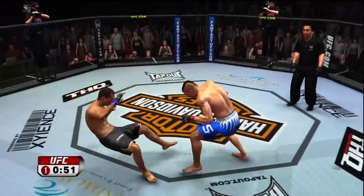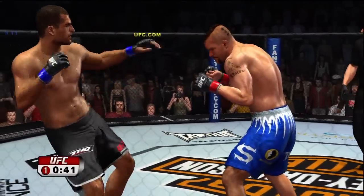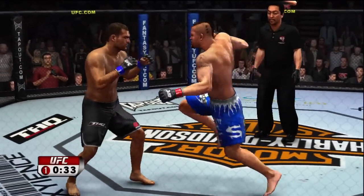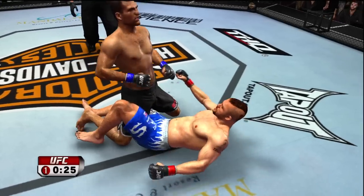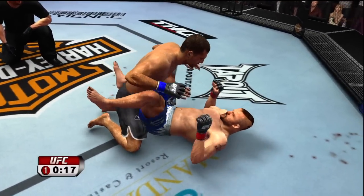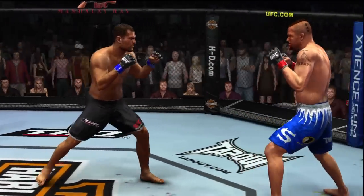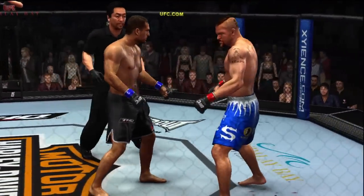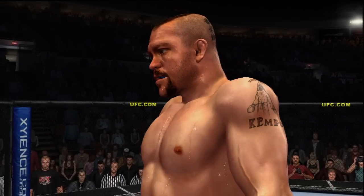And down he goes, and he decides to let him up. Nice kick! He's looking for the highlight reel finish. He shoots in for the takedown, gets the single, and he's got him down. Postured up. Final seconds of round number one — what a great brawl in that round, both fighters leaving everything inside the cage.